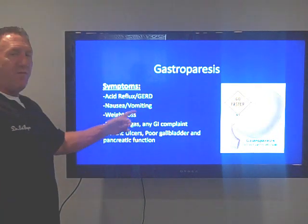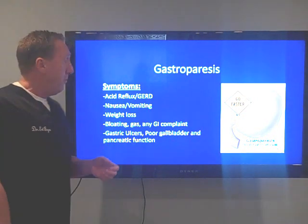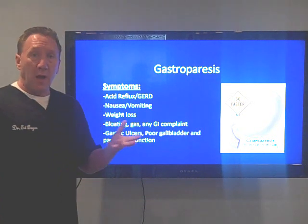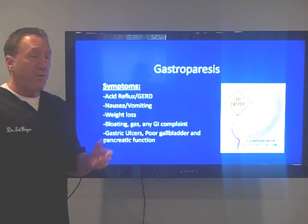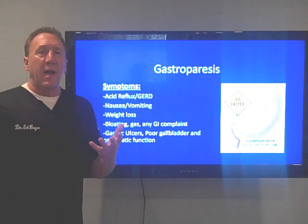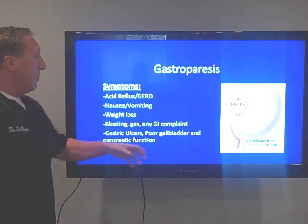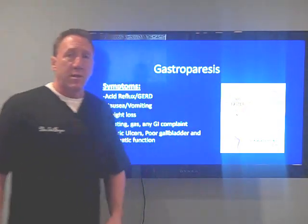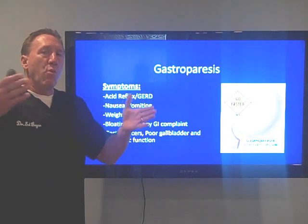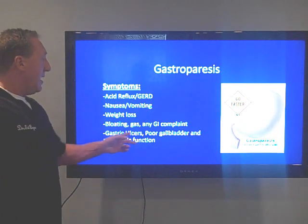Nausea and vomiting occur because you're not emptying and food gets pushed back upward. Weight loss occurs because we're not absorbing our foods, leading to nutritional deficiencies, bloating, and gas — really any gastrointestinal complaint can result from this. Because food sits too long in the stomach, the acids erode away at the gastric lining causing ulcerations. People also have poor gallbladder and pancreatic function because we need proper acidity and food exiting the stomach to trigger those organs.